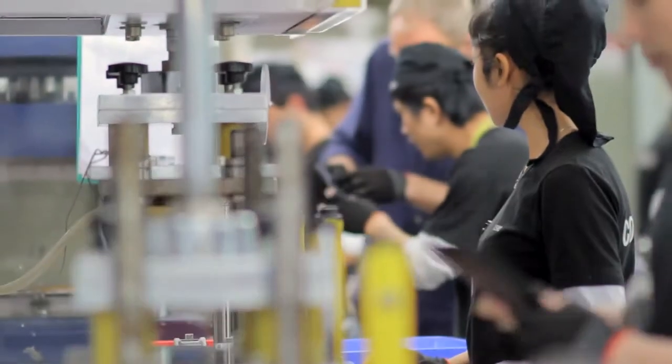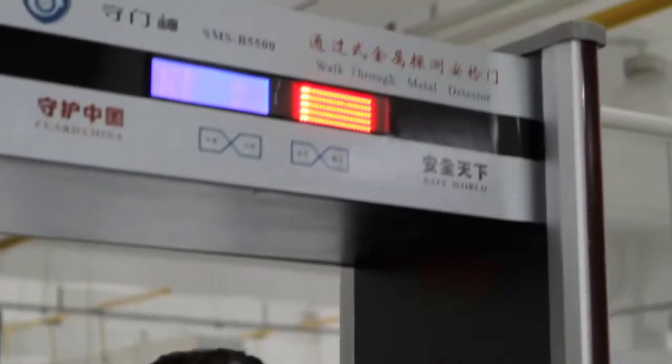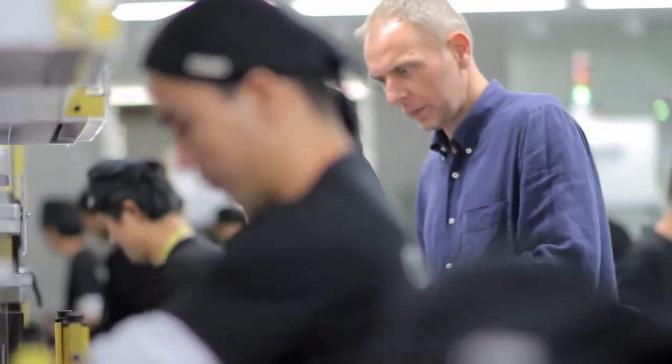All our facilities have very strict security systems, including cameras and fingerprints in all sensitive areas. With our fully equipped lab, we ensure the reliability of our products and how they will react in a consumer's hand.